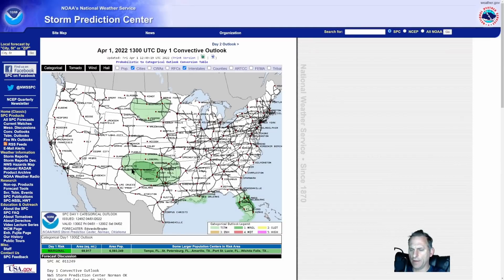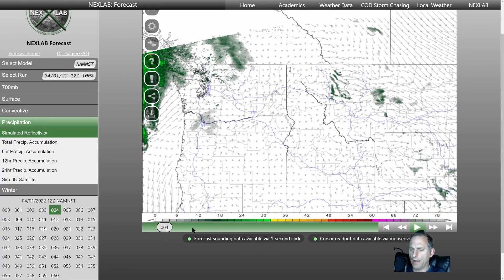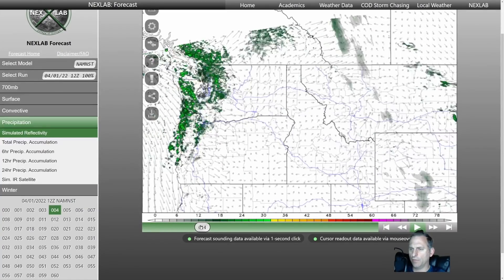This highlights where that marginal risk of severe weather is — just a tiny bit of a tornado threat down in Florida, mainly just a wind threat through Texas and Oklahoma. But that'll change in the next couple weeks as severe weather is going to get ramped up through the later part of April. Now looking at what we can expect for today — here's the NAM 3km just showing that light precipitation moving across the region.